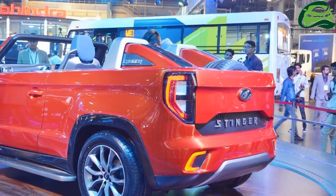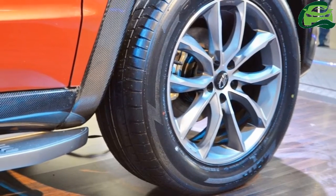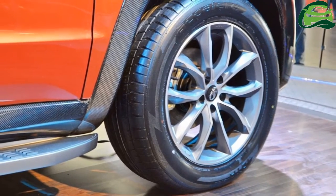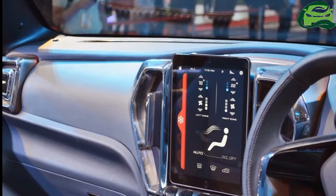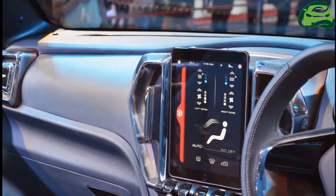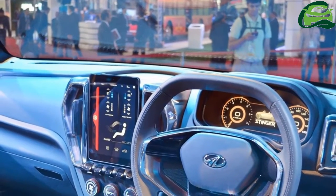The interior of the Mahindra TUV Stinger concept is entirely different from the Mahindra TUV 300. There's a virtual instrument cluster in place of a twin-pod analog unit, a smaller two-spoke steering wheel with a flattened top and bottom, and a touchscreen display in front of the gear shift lever for selecting the drive mode.